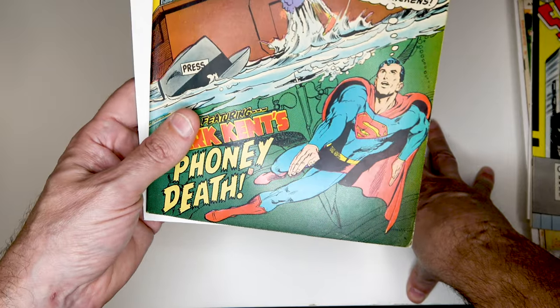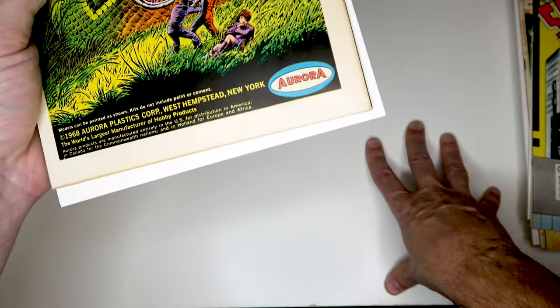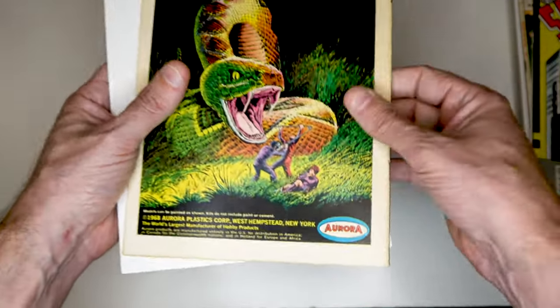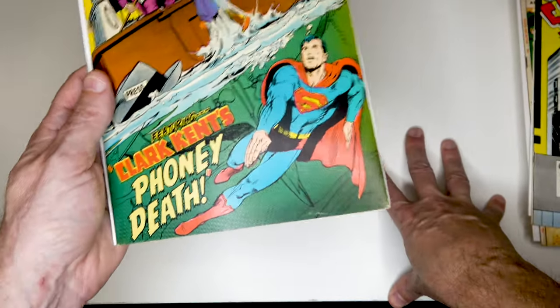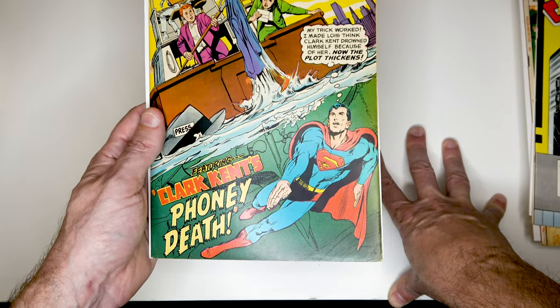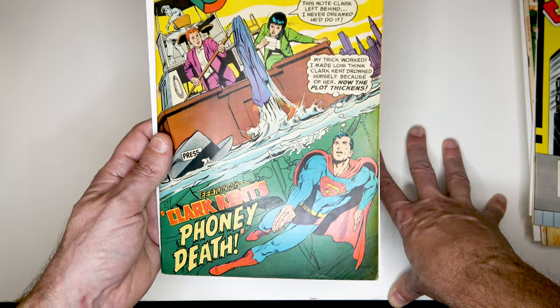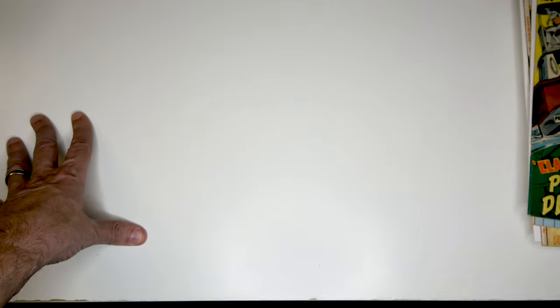And then finally this book had some discoloration and a lot of foxing on it. It's flatter and nicer looking, but it still has some discoloration. That's not something I'm sending off either — it'll just go in the file with the rest of my Supermans. And that's that.